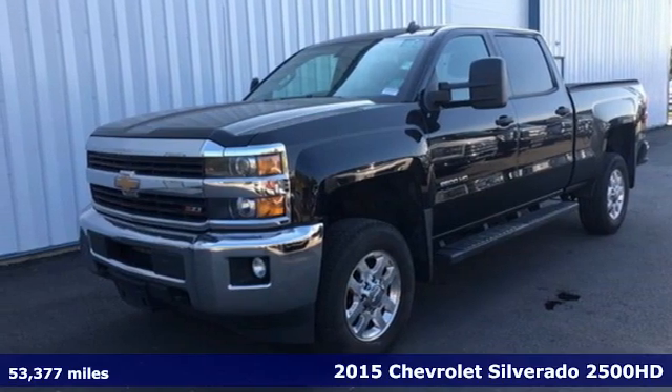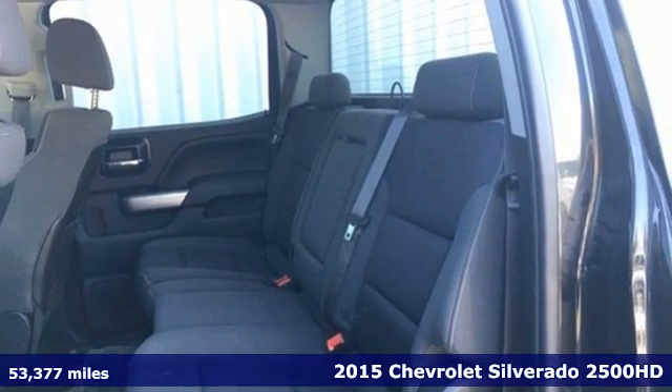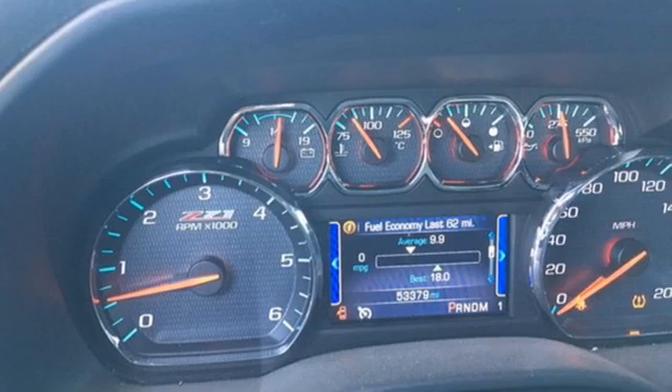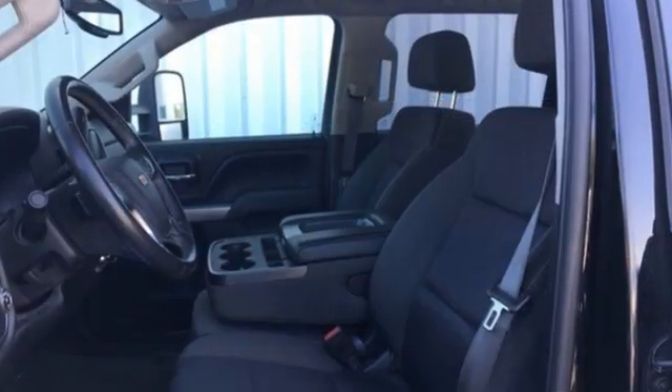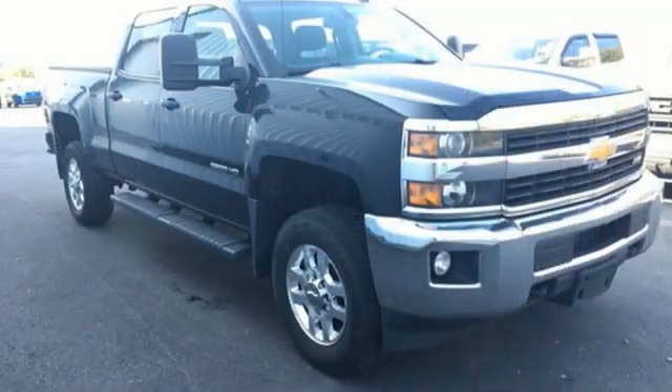It's a 2015 Chevrolet Silverado 2500 HD. Projecting strength and durability and built to back it up, this Silverado 2500 HD is definitely one book you can judge by its cover. And with features like these, every drive's a pleasure.